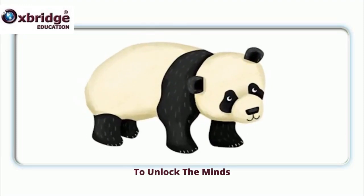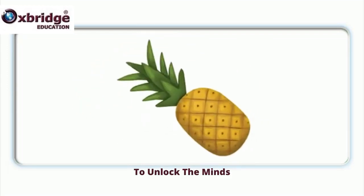Panda, p-p-panda. Panda, p-p-panda. Pineapple, p-p-pineapple. Pineapple, p-p-pineapple.